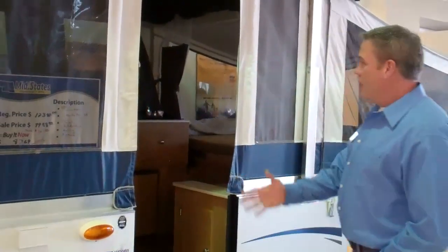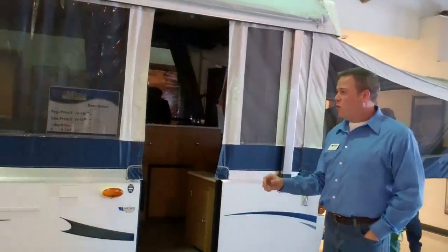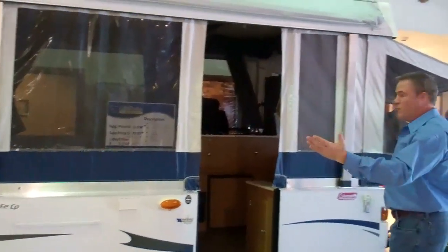Hi, this is Jeff at MidState's Camper in Somerset, South Dakota. Today I'm going to show you a Coleman Santa Fe Pop-Up Camper. The great thing about these is it's a small little unit when it's parked, so it doesn't take a lot of room at home. But when you're out and about, you can see it opens up really wide.